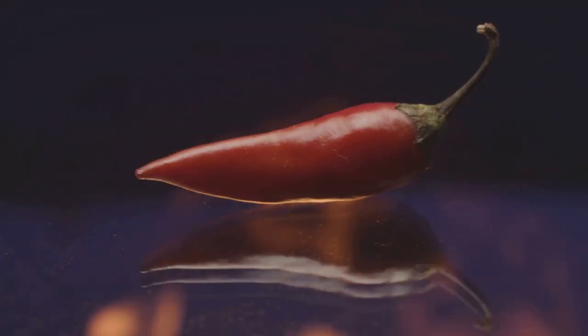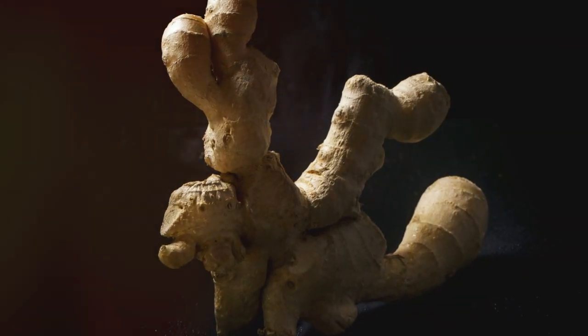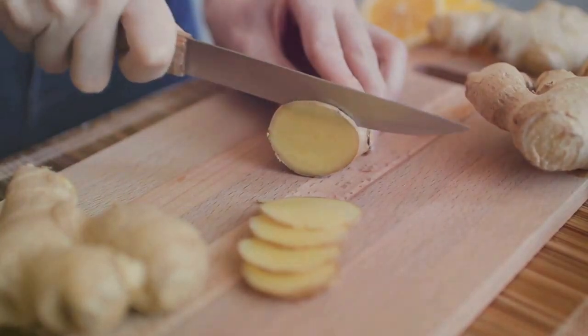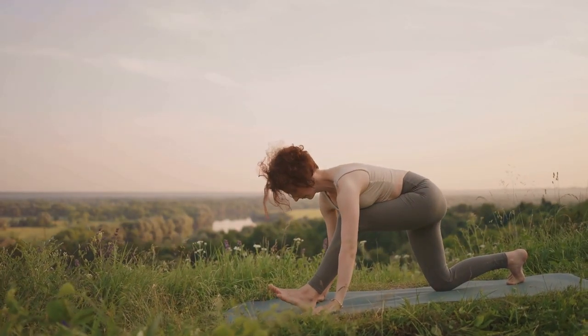Next up is ginger, sliding into our ninth spot. This versatile root does more than just add zing to your meals. Ginger is a circulation superstar.